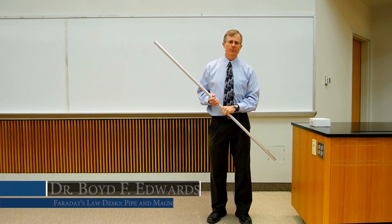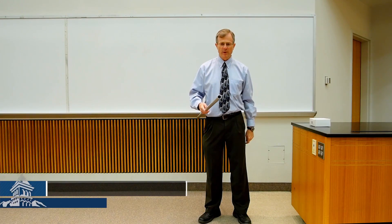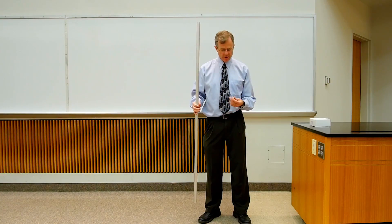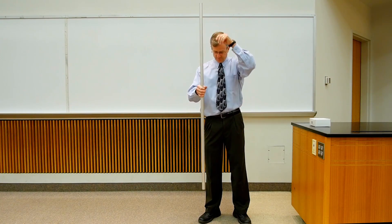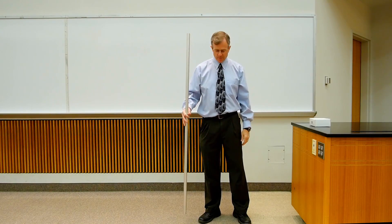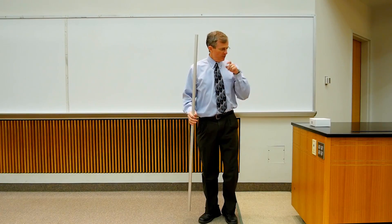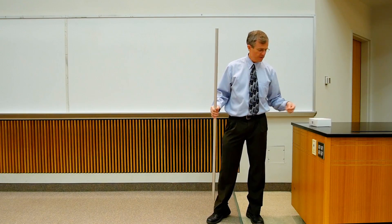This is another demonstration of eddy braking. This is an aluminum pipe, so it's a conducting pipe. It's hollow, about five feet long. This is a steel ball. If I drop it through the pipe, it falls under gravity with very little friction, maybe a little air friction as it moves through, but nothing too particularly interesting.